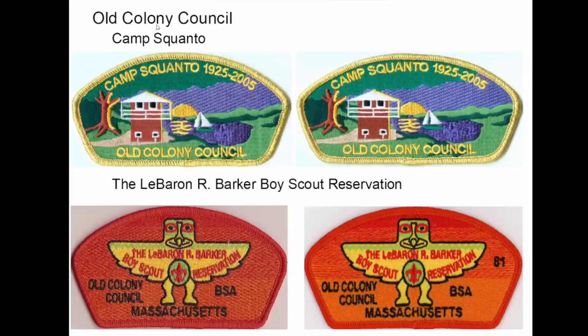Old Colony Council — Camp Squanto. These are the same except this one here is numbered in the lake. Then same with these — this is numbered, the LeBaron R. Barker Boy Scout Reservation. This is a cool design; they make a lot of their camp patches with this totem — T-Bird totem guy.